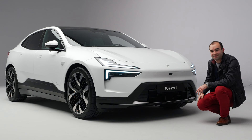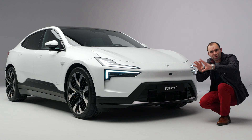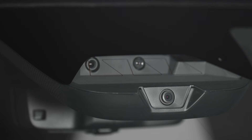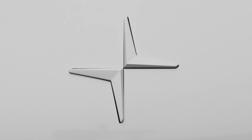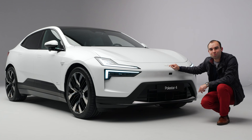Another thing you'll notice is this panel here. On the 2 and the 3 it's called the smart zone, and that's where all the cameras, radars, and safety systems are conveniently located, but on the 4 the cameras and sensors are dotted around the front of the car, giving it a much cleaner look. Focusing on this area, the badge can actually illuminate, and in typical Polestar style it is very refined and very classy indeed.